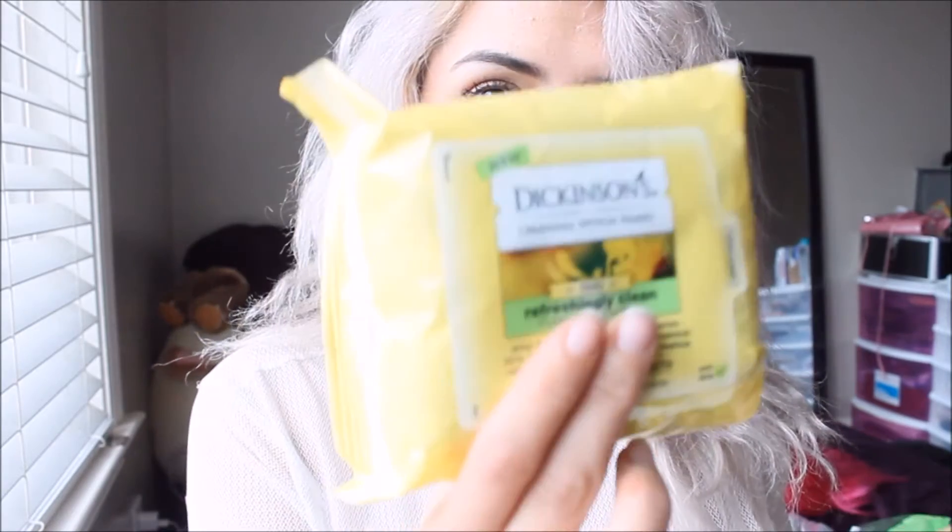And the next thing is Dickinson's face wipes — they remove your makeup. They are original Witch Hazel. A pack like this is usually $6.99 in stores. I will use this later today to remove the very little makeup I'm already wearing.